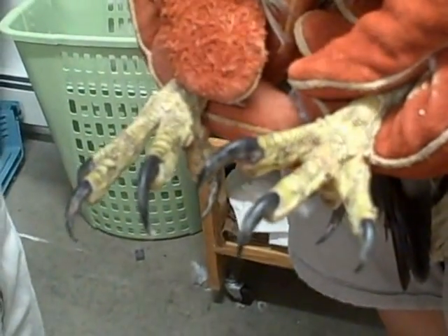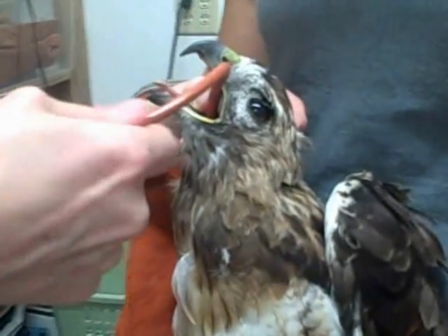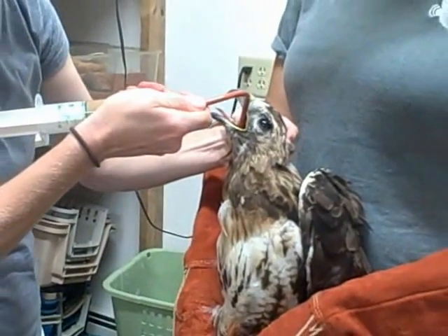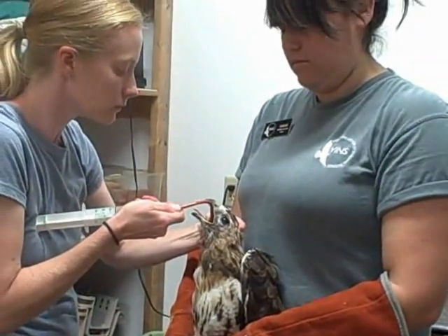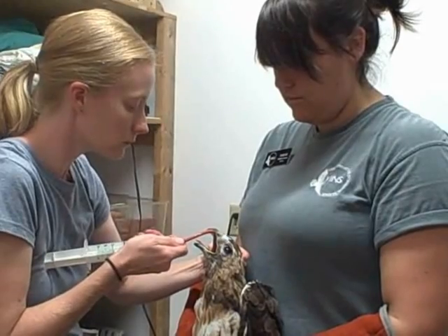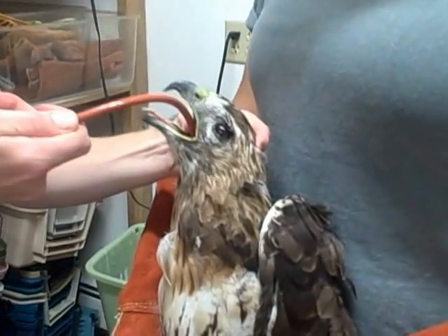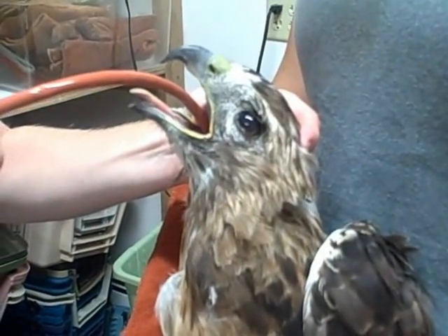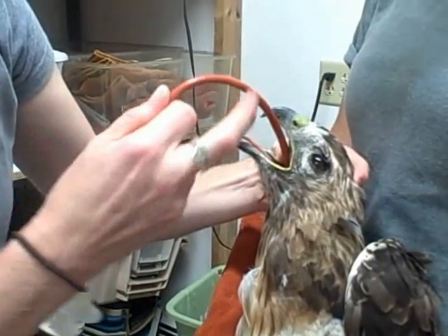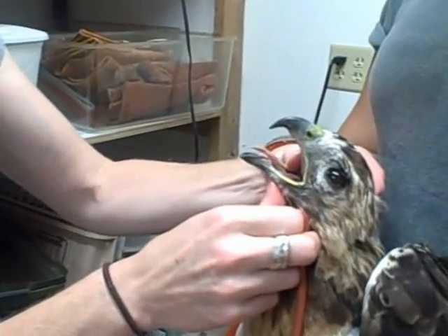You can see she has quite big talons. This bird is also receiving medication for her damaged eye and for head trauma. She's received all the fluids, so she's all done with her afternoon treatment and she'll be put back in her enclosure.